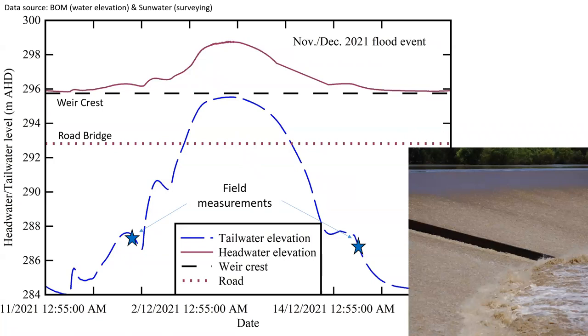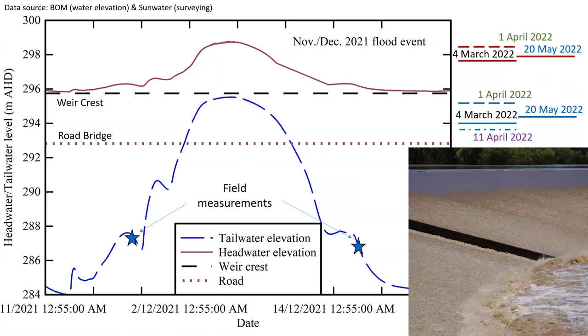On the headwater and tailwater elevation graph — with the vertical axis in meters AHD, or Australian Height Datum — the headwater varied within about 3 meters, but the tailwater elevation varied within 12 meters. This maximum headwater level and tailwater level may be compared with four major floods that took place at the beginning of 2022. Simply, the Condamine River at Chinchilla experienced five major floods in less than six months between the end of 2021 and May 2022.